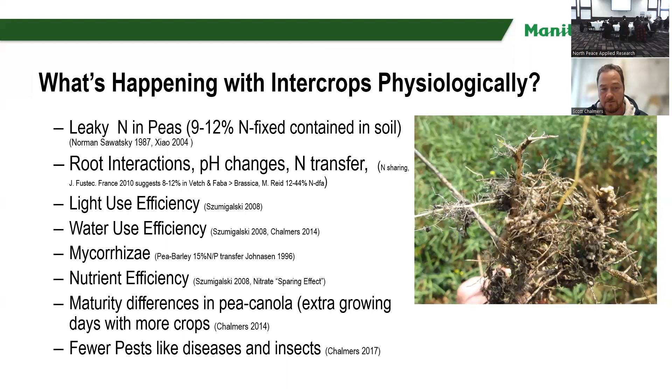Smigalski found that there are also light use efficiencies, water use efficiencies, mycorrhizae, nutrient efficiencies — a sparing effect where maybe one crop uses one nutrient more than the other, and the other crop uses a different nutrient. So there are synergies there. We also find there are maturity differences in pea-canola — canola grows a couple weeks later than pea and maybe uses some extra resources like water and nutrients.